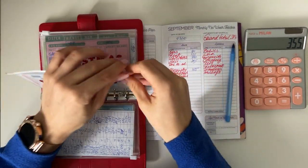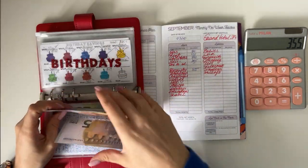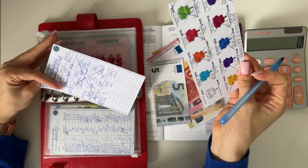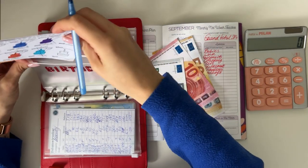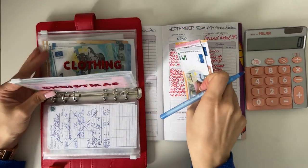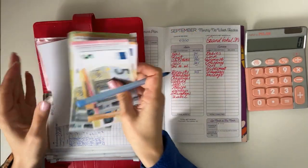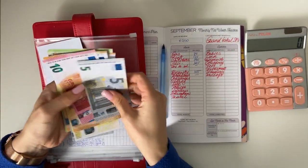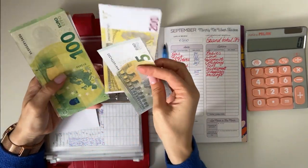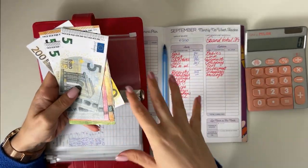Birthdays have 265. Since we're officially done with birthdays for this year, I'm going to move that 265 to gifts. I don't think I'll need to spend any more money for birthdays this year, but if I do, it'll come from gifts. So right now I'm just adding into gifts until the end of the year.